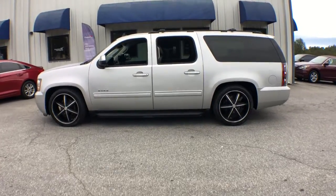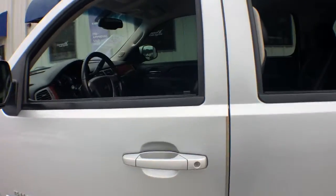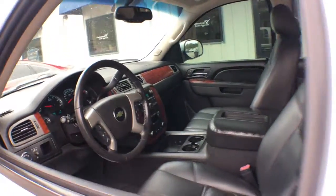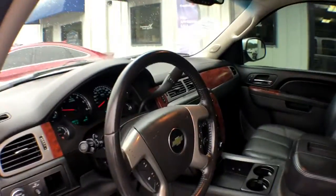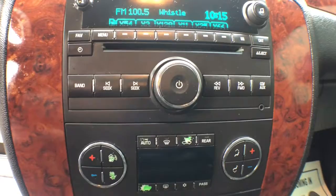Introducing the 2012 Chevrolet Suburban. Whether you're taking that road trip or tackling a big project, keep your family safe, comfortable, and connected in the Suburban. No muss, no fuss. The Suburban has you covered in style. Take a test drive today.